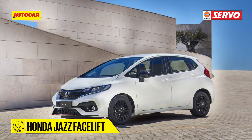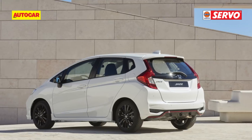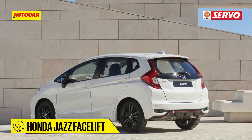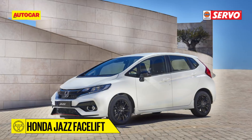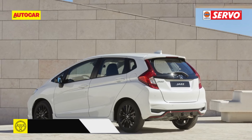Honda is set to introduce the mid-cycle facelift of its Jazz hatchback, already showcased at the Frankfurt Motor Show. The changes on the new Jazz include a revised grille, new signature headlights, and tweaked bumpers. For India, we expect it to get the latest infotainment system as seen on the top-end versions of the City and the WRV. The current engine options will be carried over, with pricing remaining more or less the same.